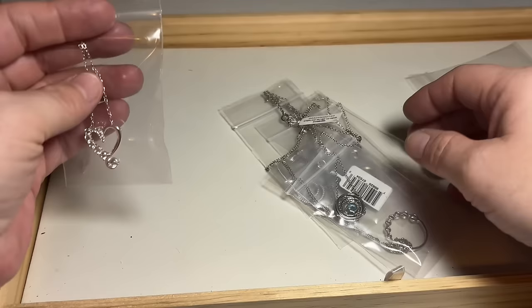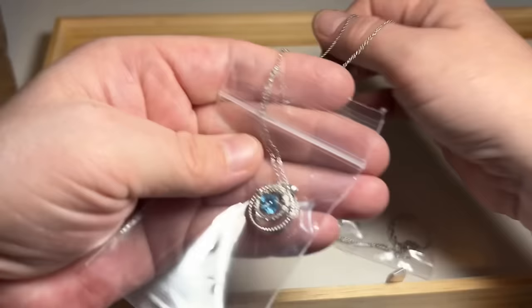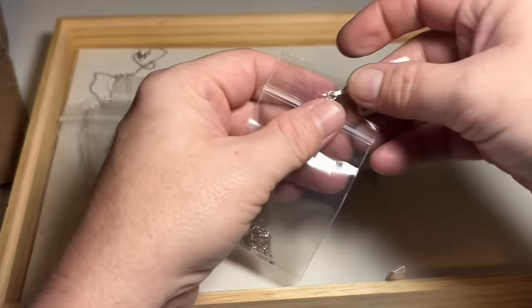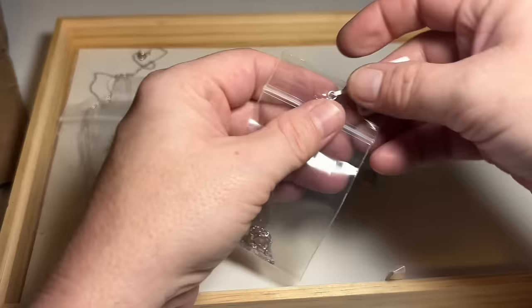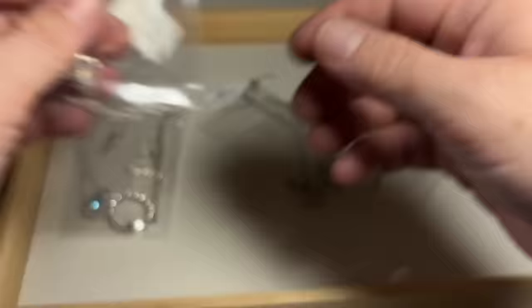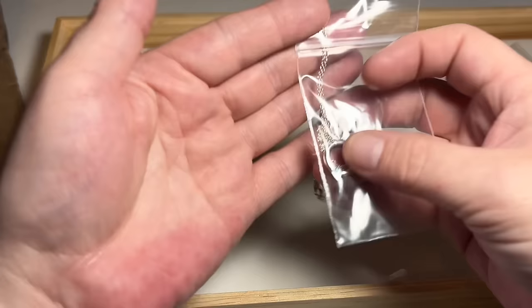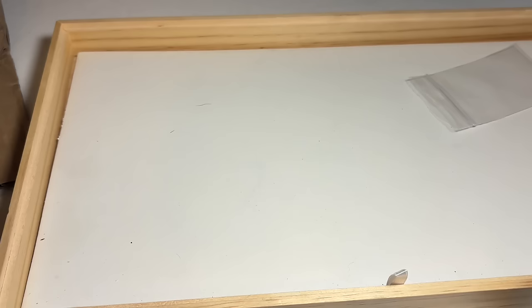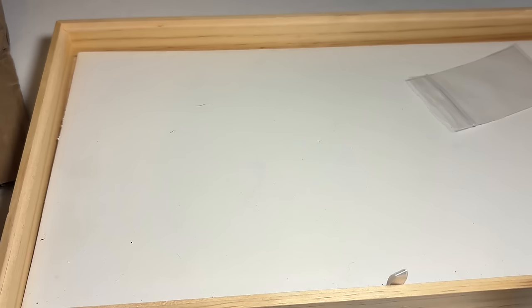I'm going to leave these in the bag so they don't tangle — beautiful sterling necklaces. I can tell they're sterling just by looking. Another beautiful sterling necklace. Beautiful fire opal — love fire opal. Stunning. I don't want to take these out and get them all tangled.